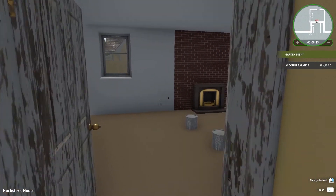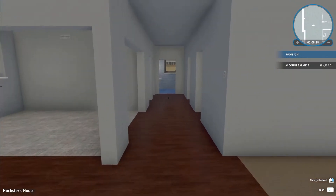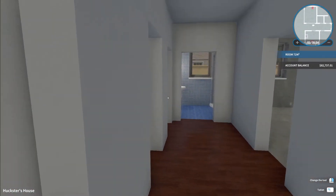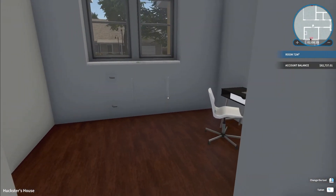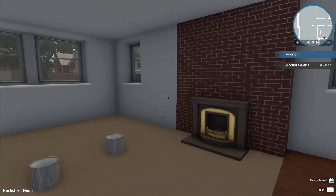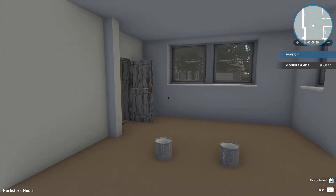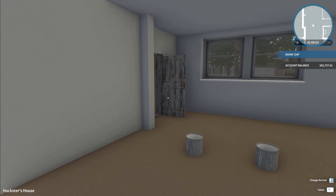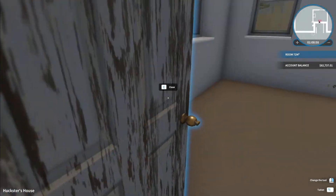I did get a little bit carried away just before the end of the stream and went and painted everything white here. I painted everything white and repaired all the walls so we have a blank canvas in our office slash home. We did some HGTV jobs and garden jobs, just a few little bits and pieces, and built our balance up to 82,000.